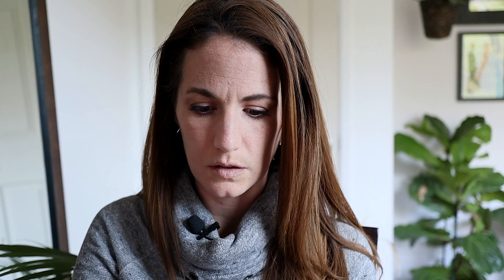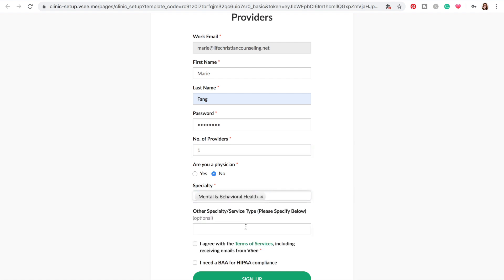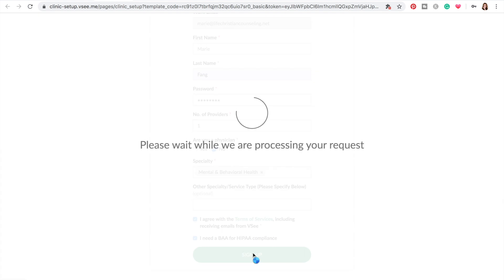Got to make a password. I am not a physician — mental and behavioral health. And here's the toggle: I need a BAA for HIPAA compliance. So let's click sign up.